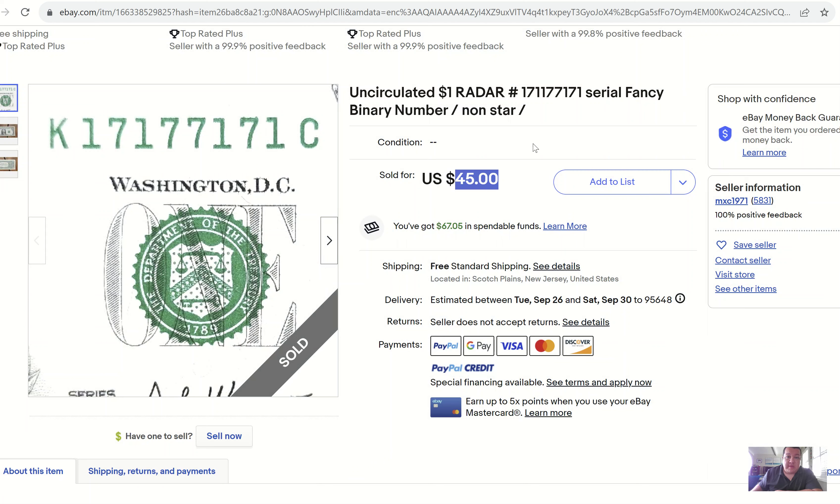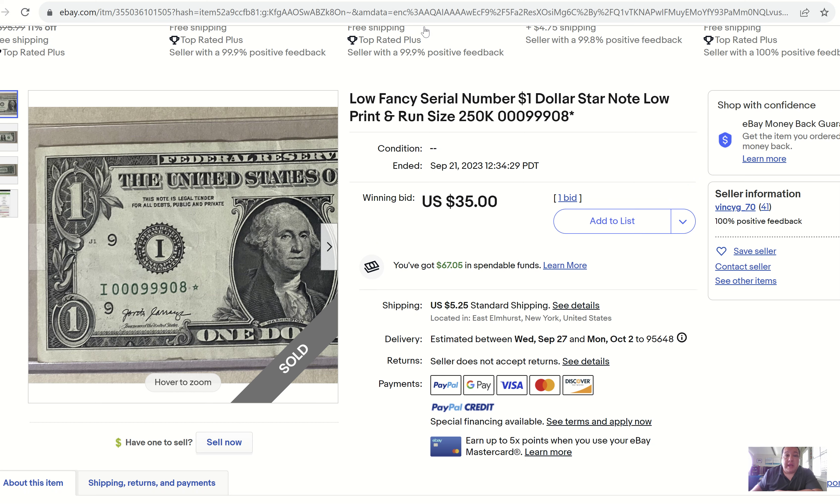$45 is a pretty good haul on a binary serial number. Ones and sevens are some of the more popular numbers to collect. This is what I consider a somewhat overachieving value for this note. But seeing as how the market is only going up and the collector base is only expanding, I could assume that prices are not going to stay low for too much longer.